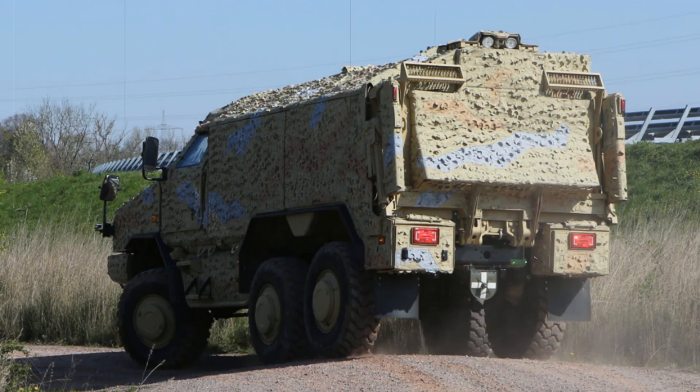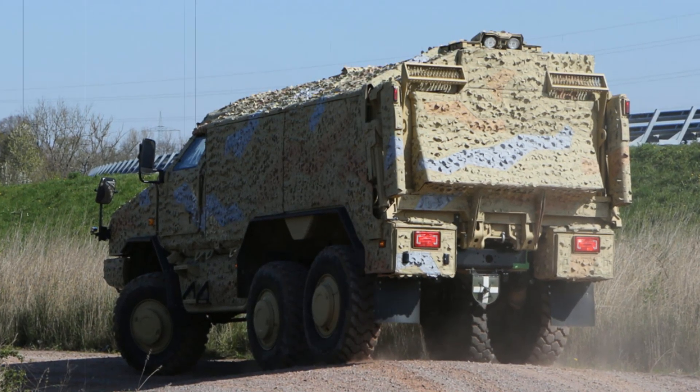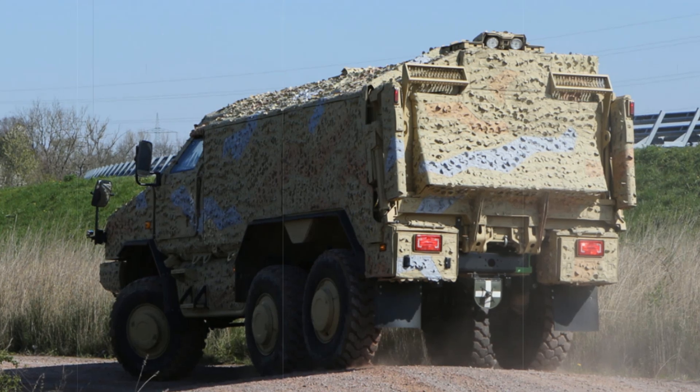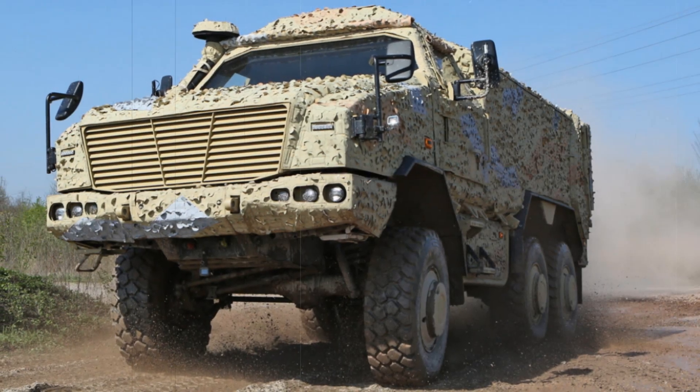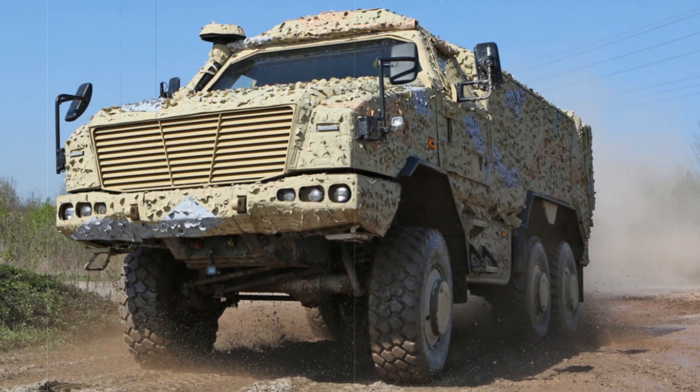Already in service with countries such as Germany, Belgium, the Czech Republic, Luxembourg, Norway, Austria, and Qatar, the Dingo 3 6x6 offers logistical continuity with previous Dingo models, facilitating procurement and maintenance operations.